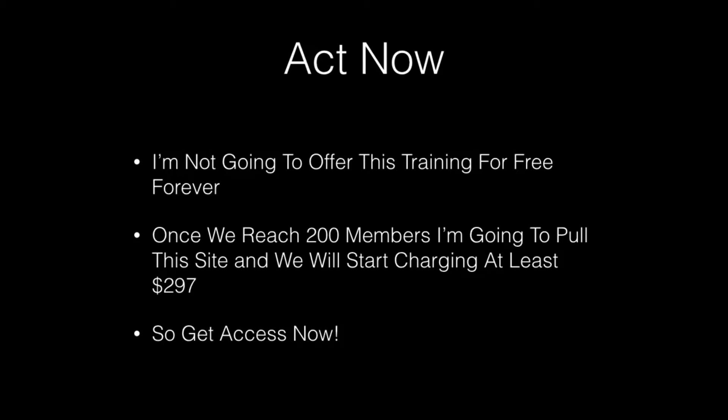But you have to act now because I'm not going to leave this free training up forever. Once we reach 200 members, I'm pulling this site down. We're going to be doing a relaunch and we're going to be charging at least $297.